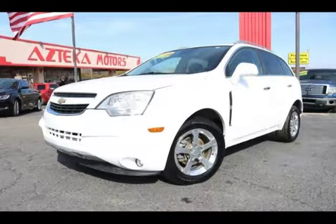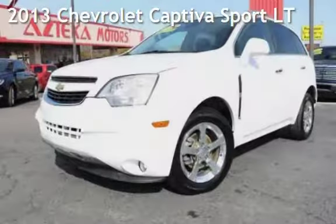Azteca Tulsa, Oklahoma Best Used Cars, home of the Buy Here Pay Here, presenting a pre-owned 2013 Chevrolet.